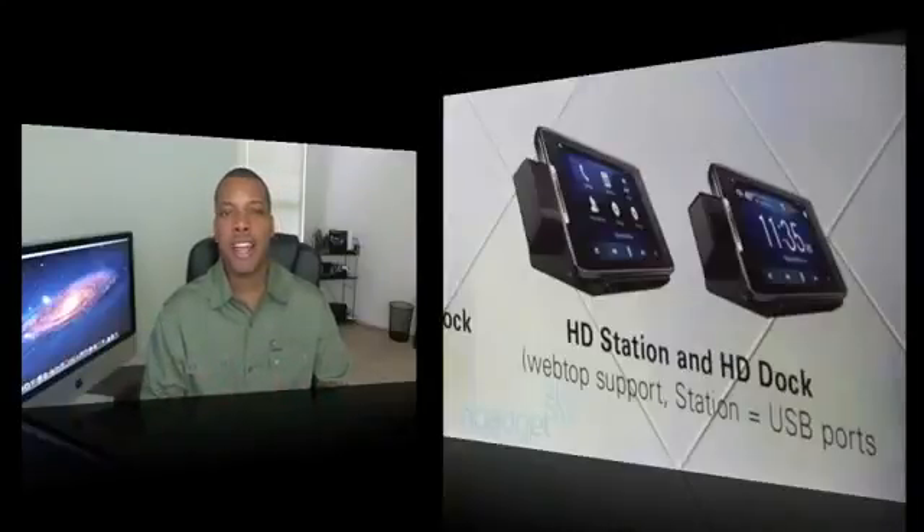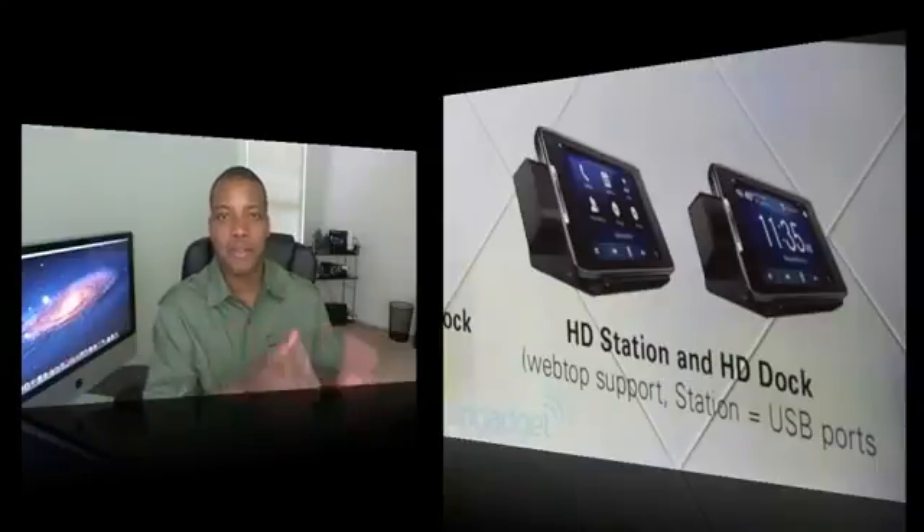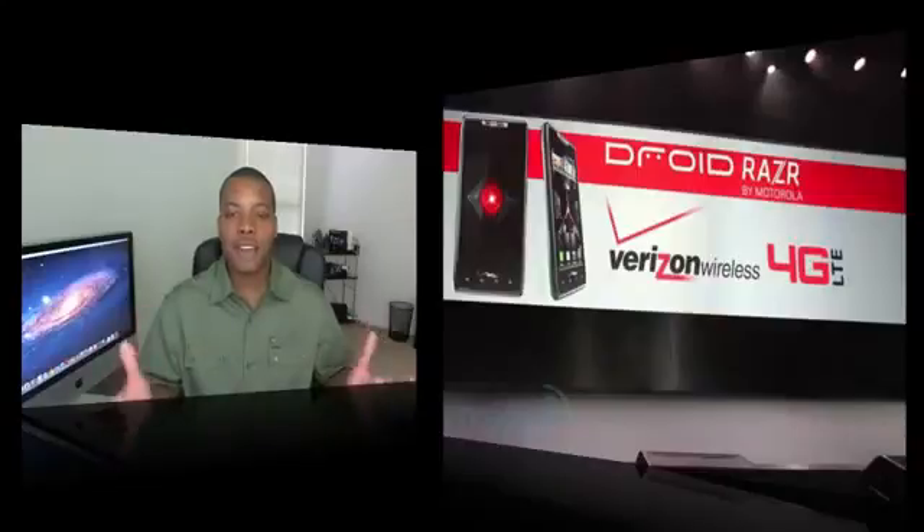Inside the phone itself — not an accessory but a core feature — it will have 4G LTE as well, so this thing is going to be screaming fast for data and downloading things to your phone.